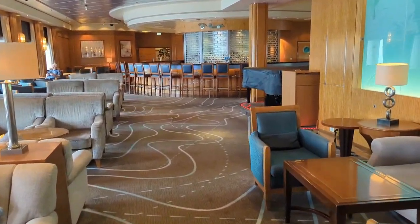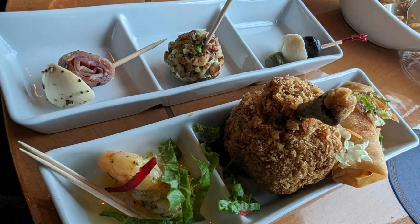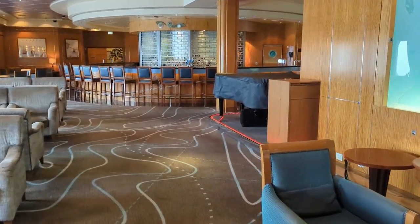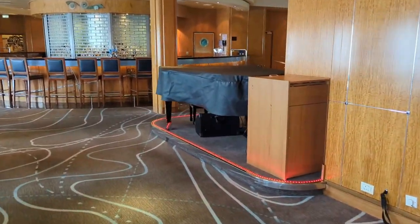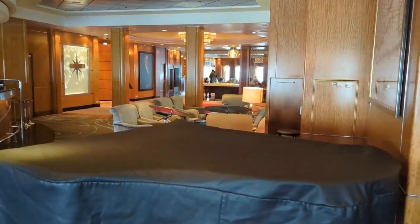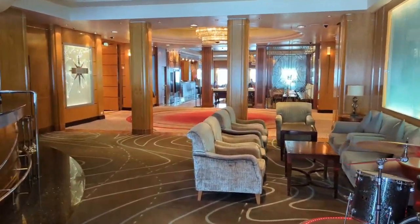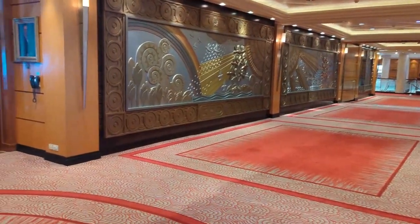Each evening in the Chart Room they would have special music that rotated — the harmony string trio, a piano player, a jazz trio, as well as an Irish duo. You could also get snacks after 5pm — hot or cold appetizers. It's a great place to hang out pre-dinner. A tip: it gets very crowded, but if you have late dinner, come around six o'clock and the chairs start to open up.